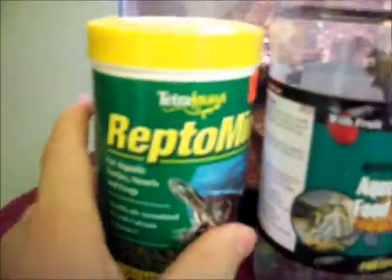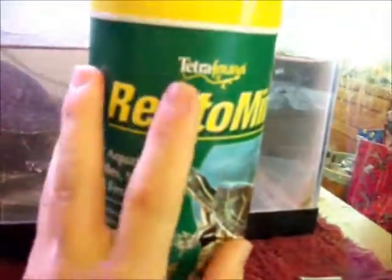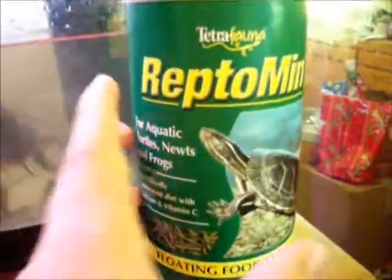If you're gonna buy the Reptoman, buy the big one — it is the best value. Basically, this is three times the size of the smaller container, but it's not three times the price; it's about 2.7 times the price. Multiply the small container's price by 2.7 and you get the big one. Get the big one.